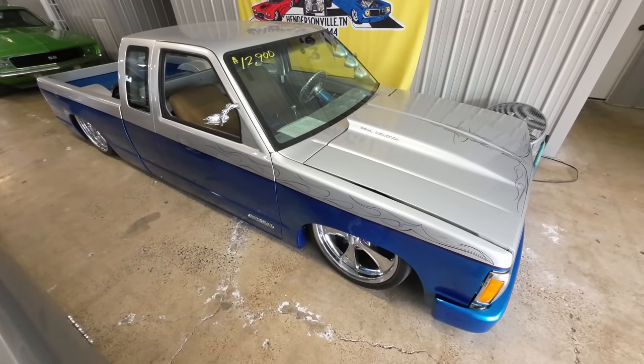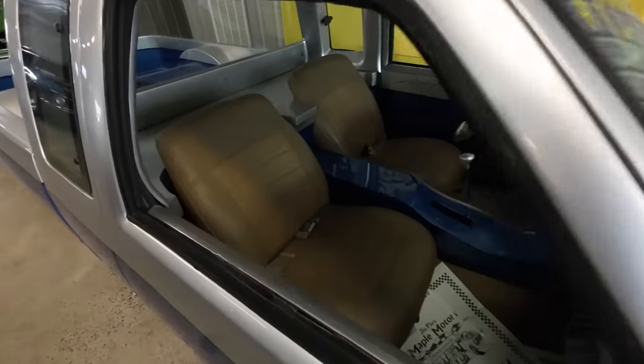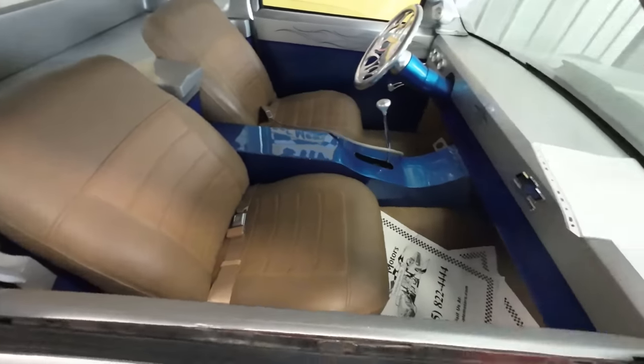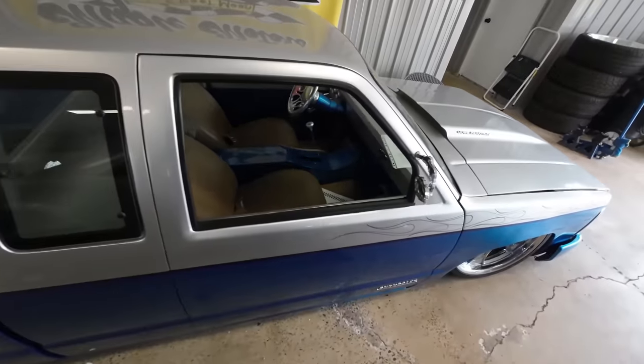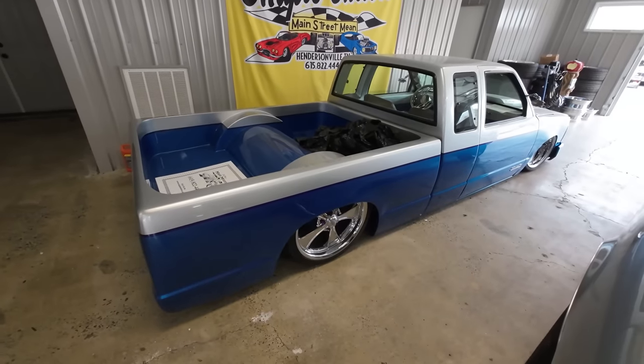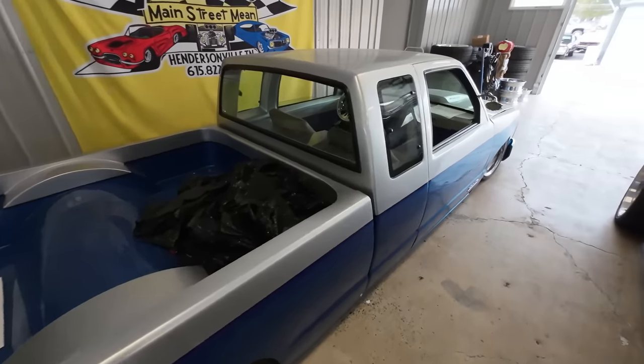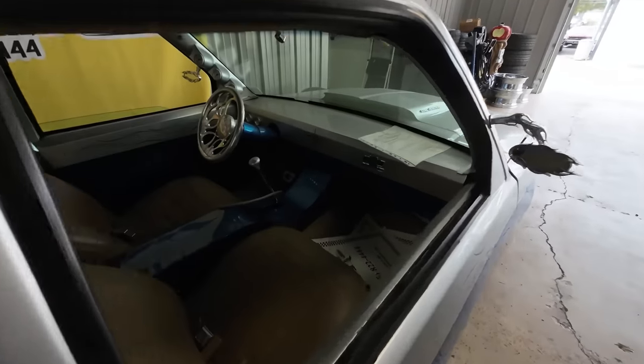As far as the showroom goes, we've got an '89 S10 — that's a show truck, completely customized inside and out for $12,900. It's on air ride with a custom bed and aftermarket wheels. There's a full test drive video going over the air ride and all the flaws on the truck so you know what you're getting.